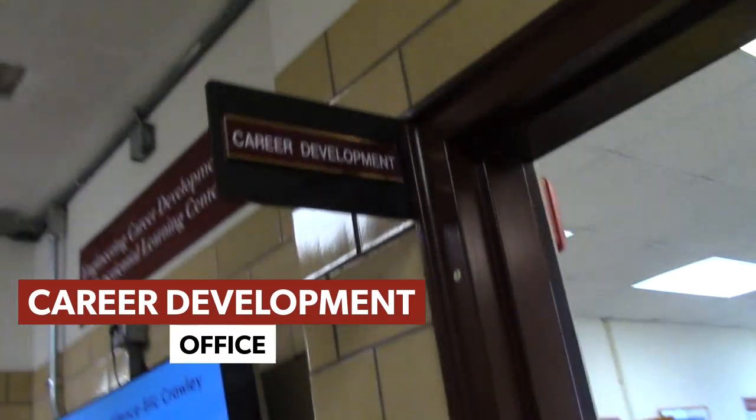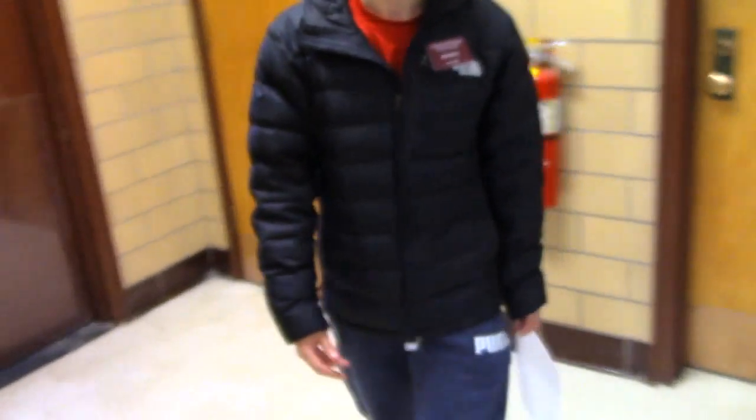This is the Career Development Office. This office will help you with anything career-related: internships, co-ops, full-time positions after graduation. They'll help you refine your resume and cover letter. They'll even set up mock interviews — so if you have an interview the next week, they'll help you with interview prep. It's a great office for anything career-related.